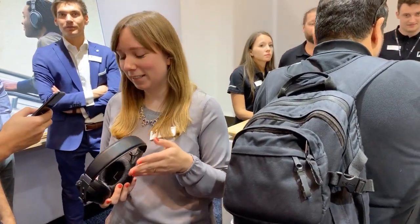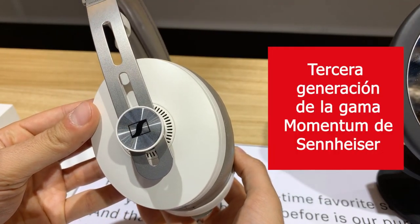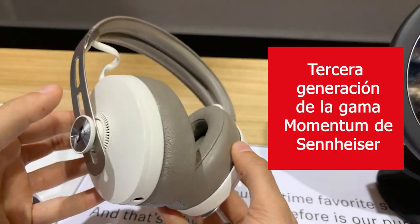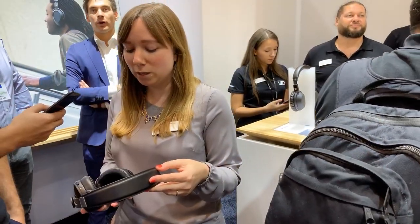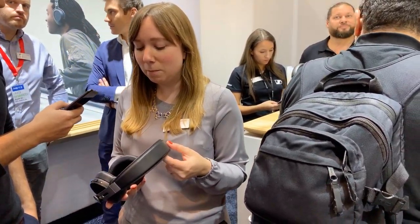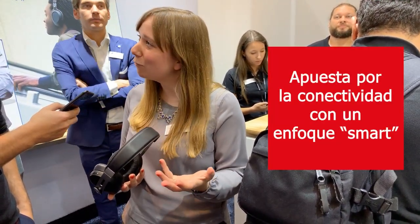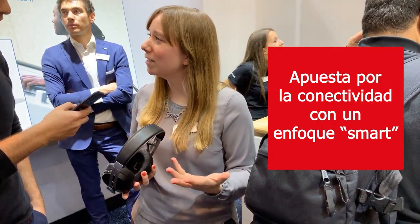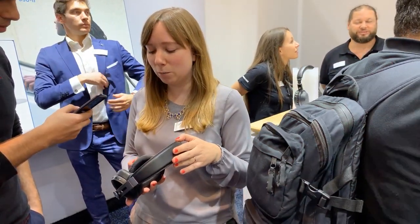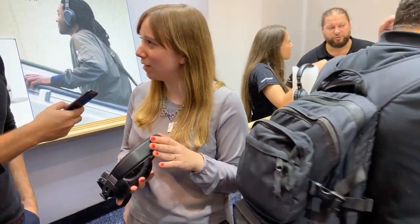So tell us a bit more about the Momentum Wireless. The Momentum Wireless is the third generation of our Momentum range. It's a very popular headphone range from Sennheiser, and what we did with this product is we basically made it fit to accompany you through a smart and connected life. Technology is really ever-prevailing in our daily life, so we wanted to make a product that is kind of a 24/7 audio companion that helps you navigate this world.